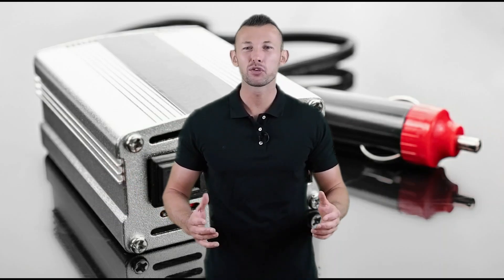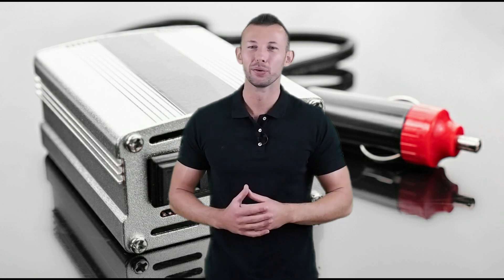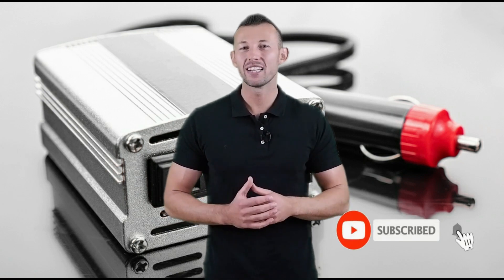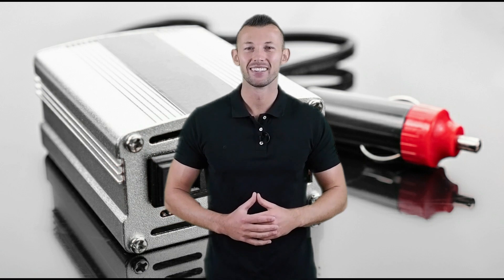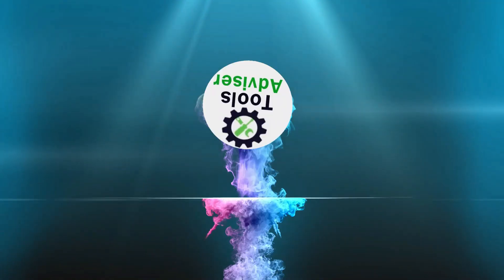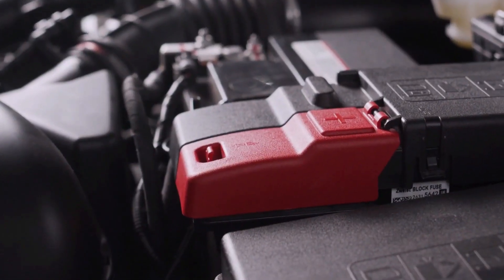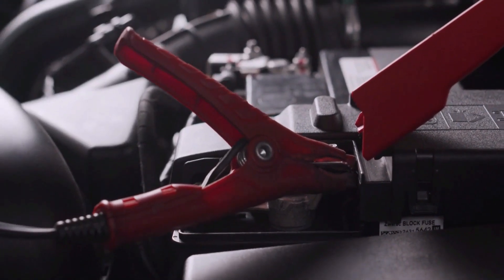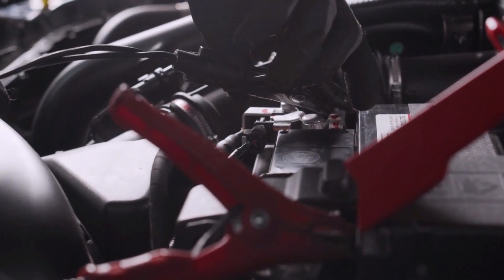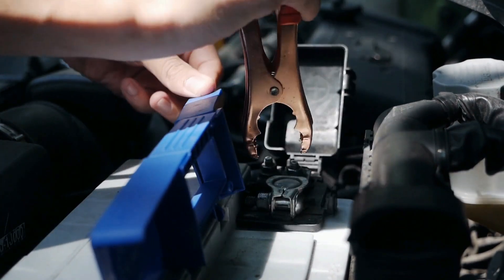Hey viewers, welcome to the best tool review channel on YouTube. To make this video, we analyzed hundreds of products and picked only the best tools for you. Please subscribe to our channel for more guides and check the description box below for product links and updated prices. In this video, we're checking out the five best power inverters you can buy right now. Let's get started.